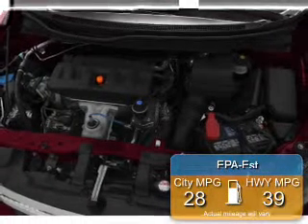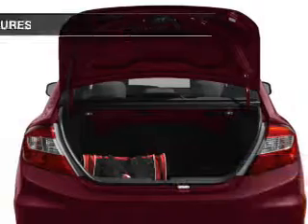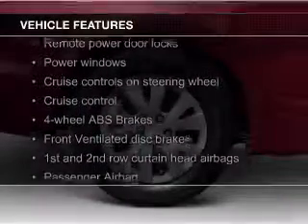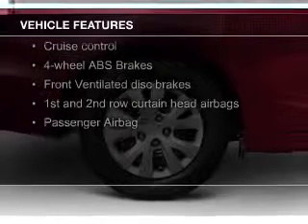Great fuel efficiency saves you money by requiring fewer trips to the gas station. The features include a power sunroof, Bluetooth connectivity, digital audio input, and aluminum rims.